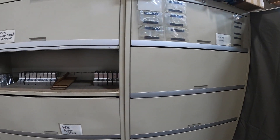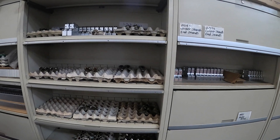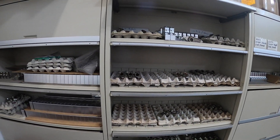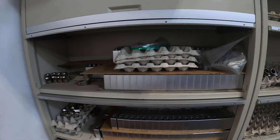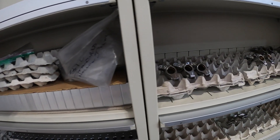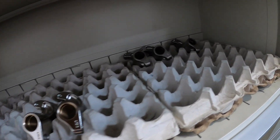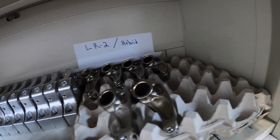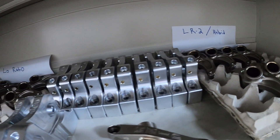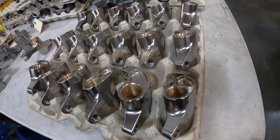Each intake and exhaust rocker begins as solid billet 4340 chromoly steel, but after literally tens of thousands of hand-inputted lines of operation code into the CNC machines, each rocker arm ends the same — an originally designed American-made rocker featuring I-beam construction for minimum deflection, heat-treated to resist fatigue without brittleness, with pushrod oiling through the adjusting screw.